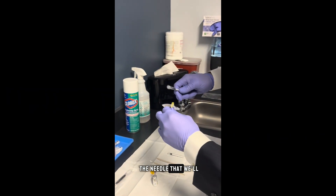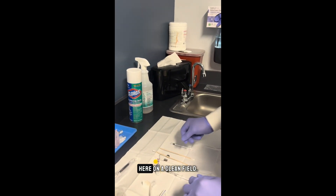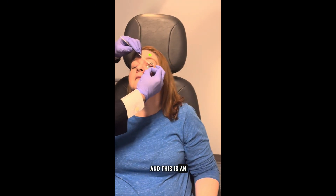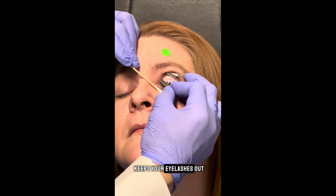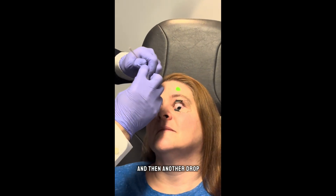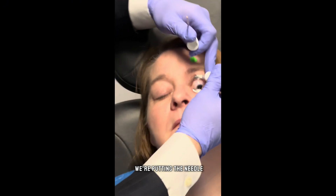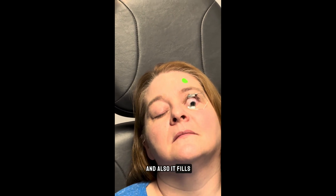This is the needle we'll be injecting with — it's a 30-gauge needle. This is an eyelid holder; it just keeps your eyelashes out of the way so you don't blink during the procedure. Do you have any pain with that? Nope. Another drop of anesthetic right where we're putting the needle, as well as in the lower fornix. This betadine would normally sting a little bit, so we make sure the entire conjunctiva is anesthetized.